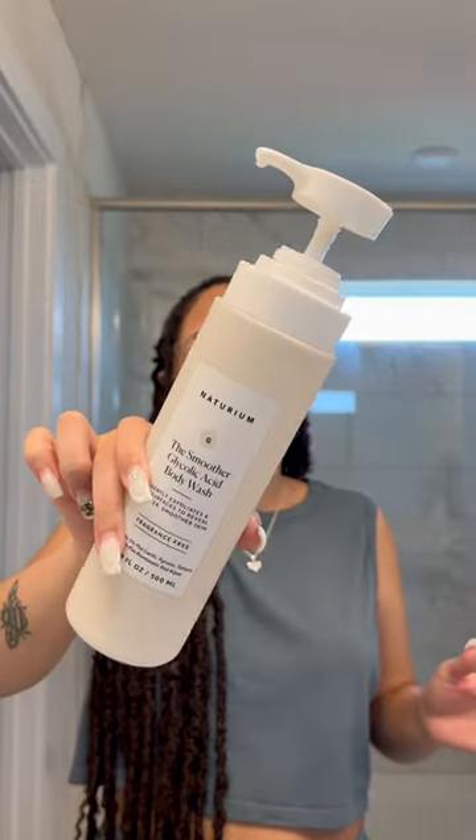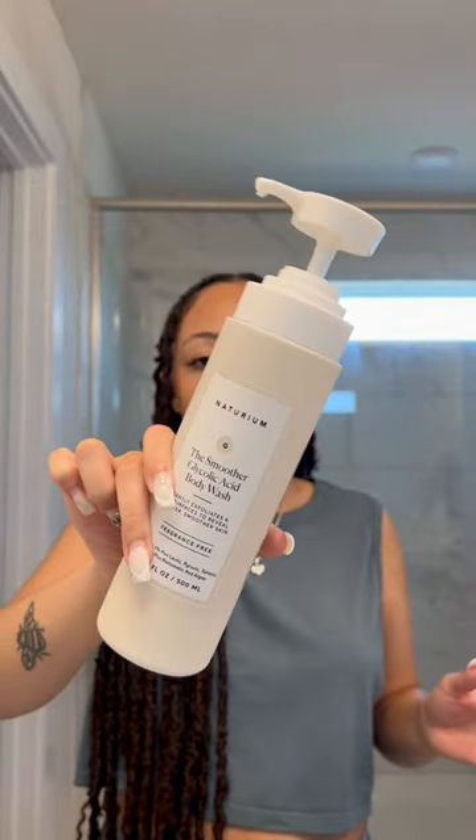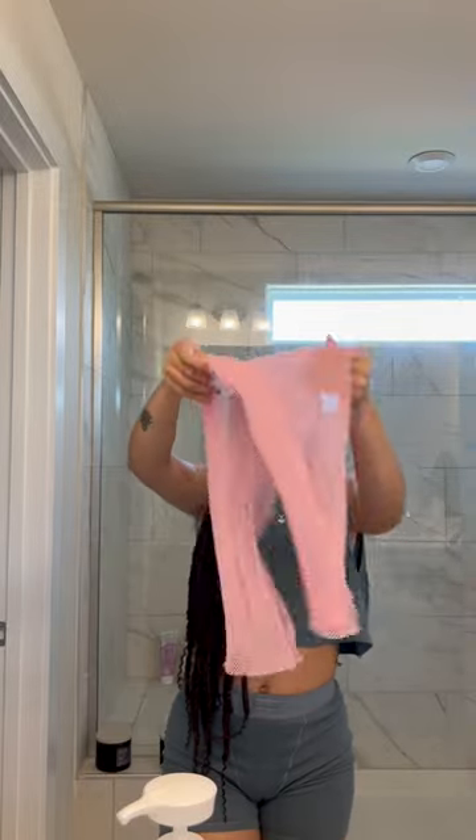It just really does the damn thing when it comes to making your skin super soft. Between this and the African exfoliating washcloth, you will never know dull skin again.